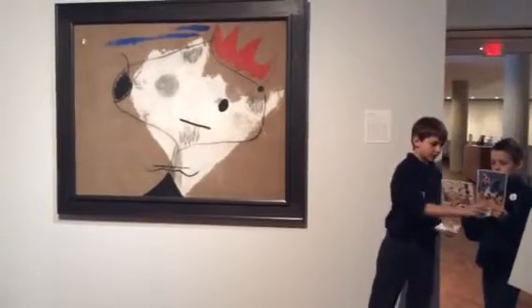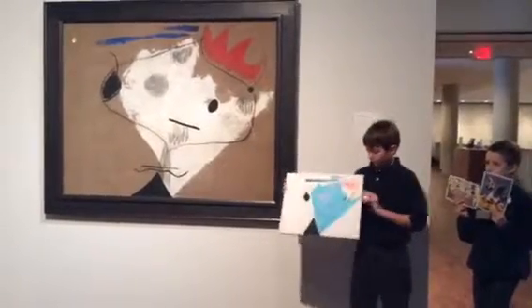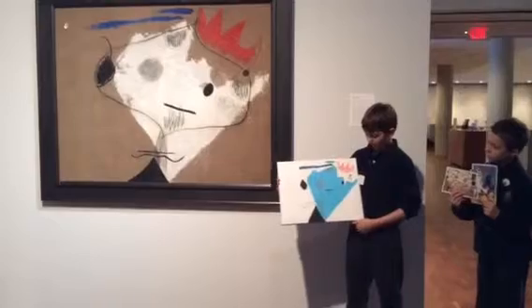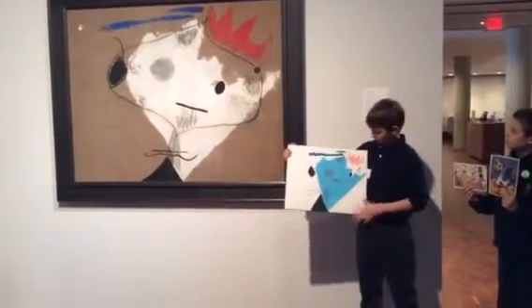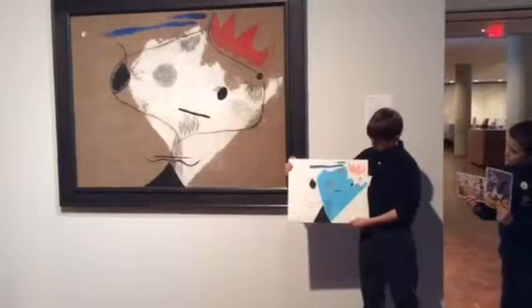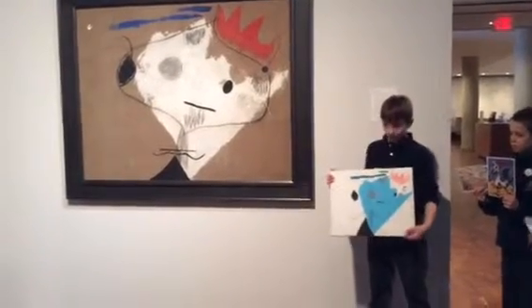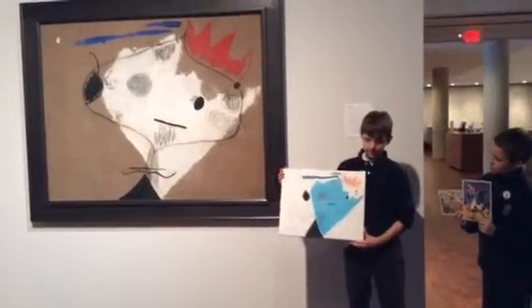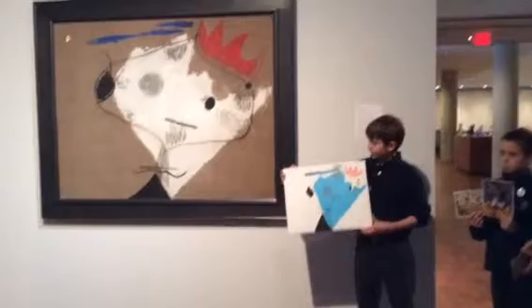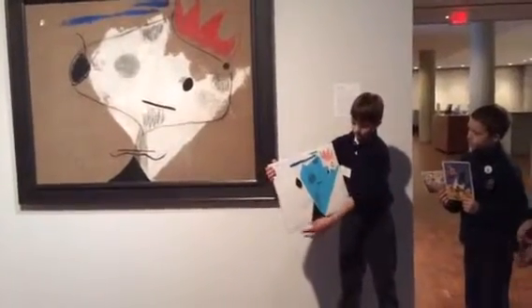Instead of recreating this piece exactly, I changed the colors. I also used a white canvas instead of a brown one, and I used acrylic paints instead of oil. I did some similar things, like I used red colored pencil for the crown, sharp blue for the face, and pencil for all the scribbles. Also notice that in my interpretive piece and the real piece, there is more negative space than positive space. The negative space is all around the outside of the face and near the edges of the frame.